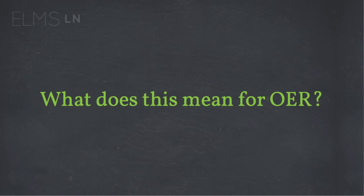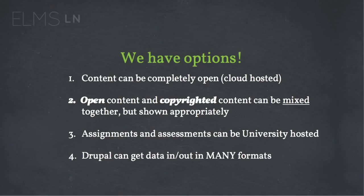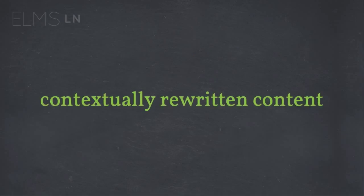So what does this mean for OER? We have options. Content can be completely open on cloud-hosted systems, while things like assignments and assessments — things the university is concerned about when it comes to personal identifiable information — can be hosted within our traditional walled-garden approach. We can also use open content and copyrighted content and mix them together, but only show the appropriate material to the right audience. Because we're course-centric as opposed to logistics-centric, we can layer the logistics — things like who you are and what you should see — into the material.